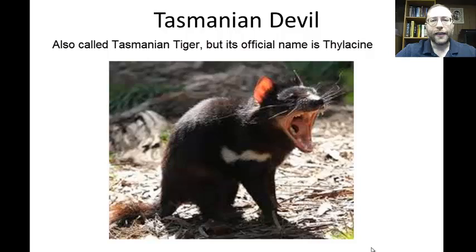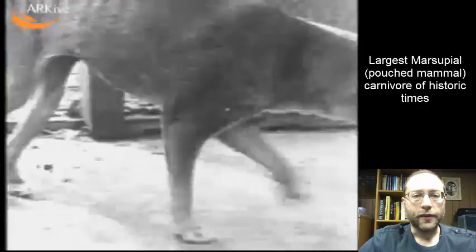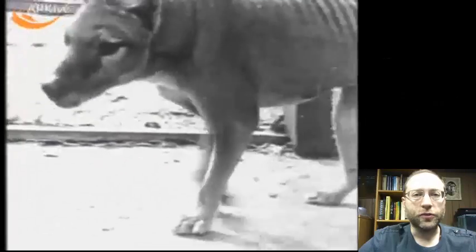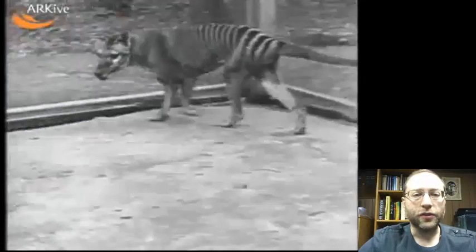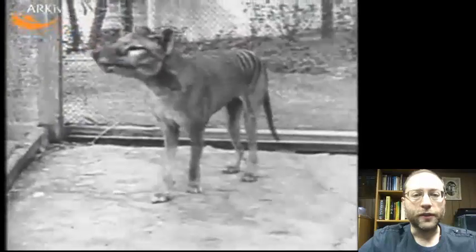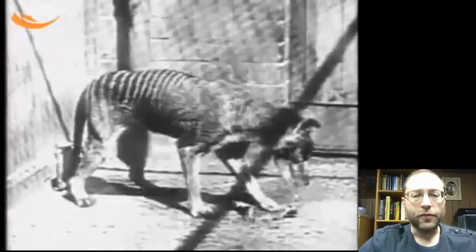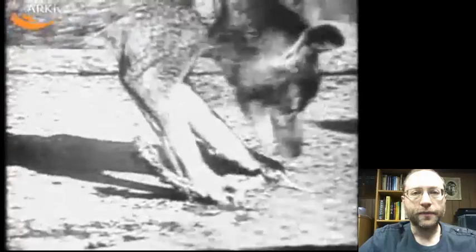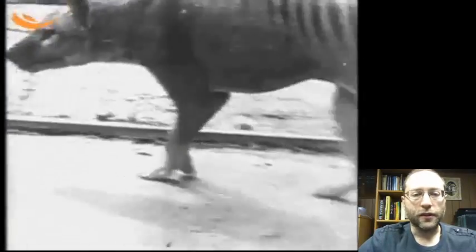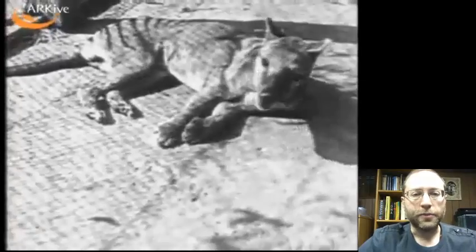Here is a video of the last of the Tasmanian Wolves — actually called the Tasmanian Tiger. This is the last Tasmanian Tiger; the species went extinct in the 1930s, and this film was taken of the very last one in existence in 1933. It went extinct for a number of reasons: one was hunting — bounties were placed on them because they were eating sheep and other livestock, and the bounties were placed within five years of its extinction. There were also other reasons: diseases, habitat destruction, and competition with wild dogs.